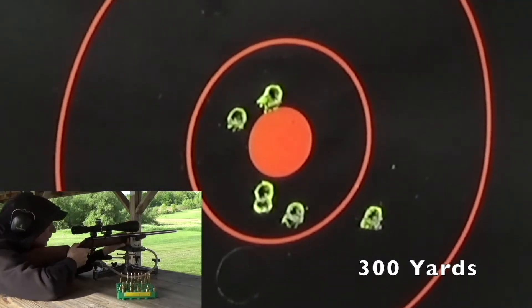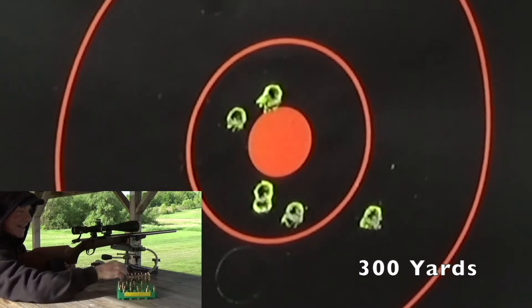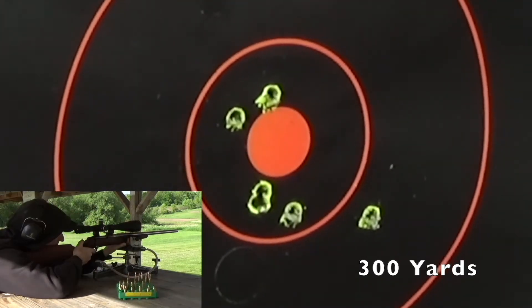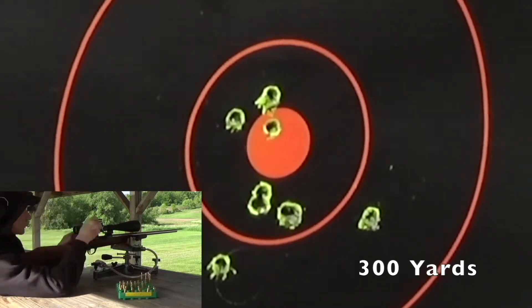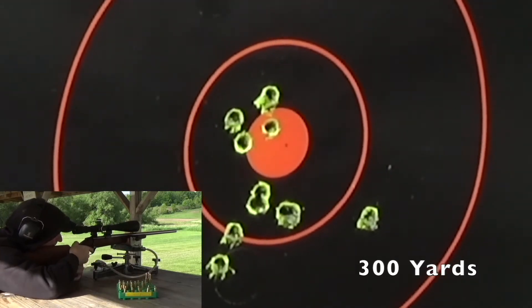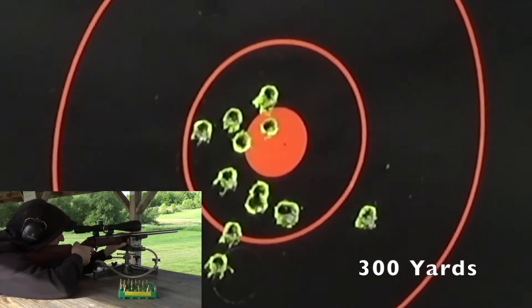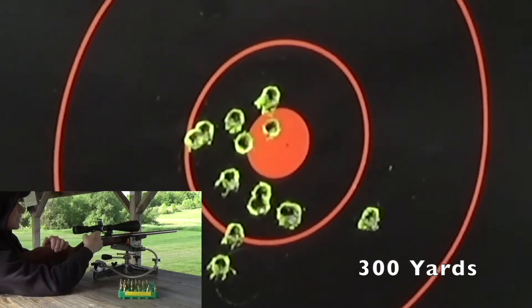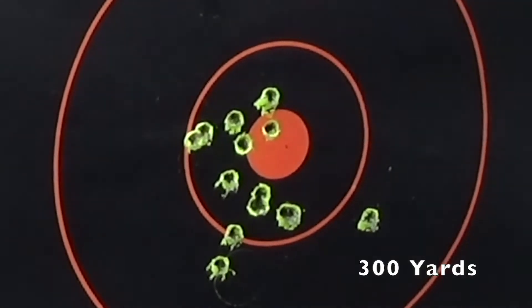Dropped one down into the 9. It has a .148 low X count at 300 yards.